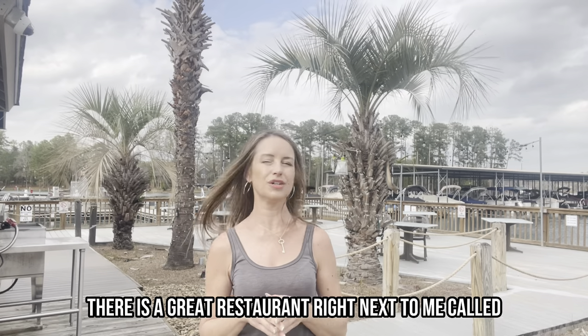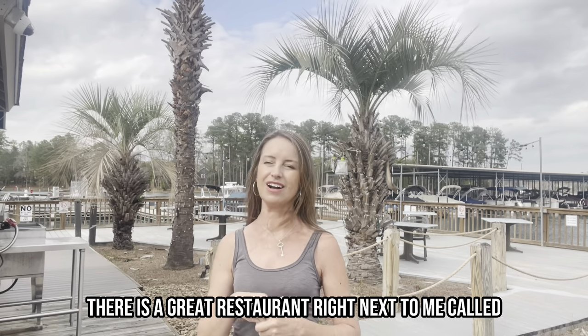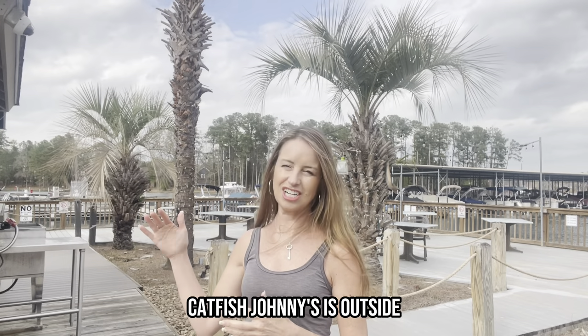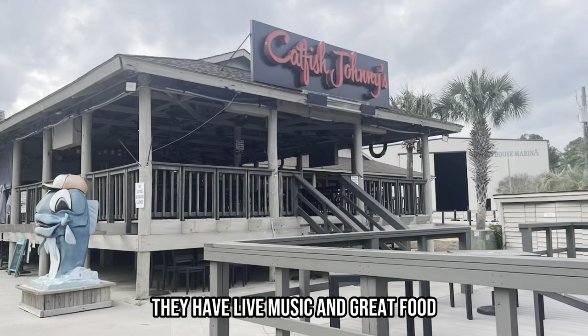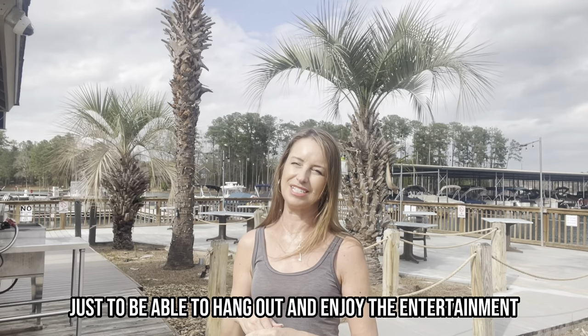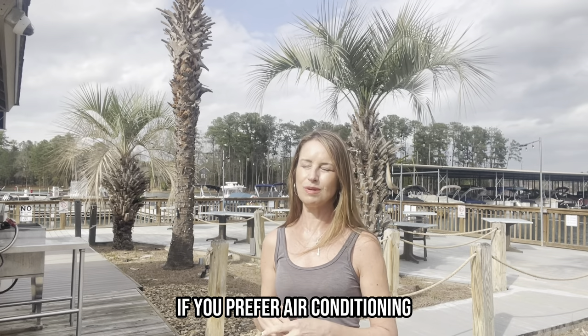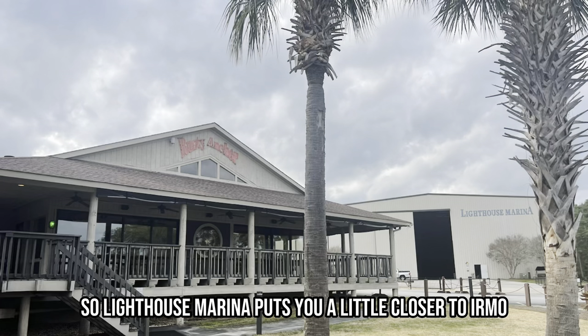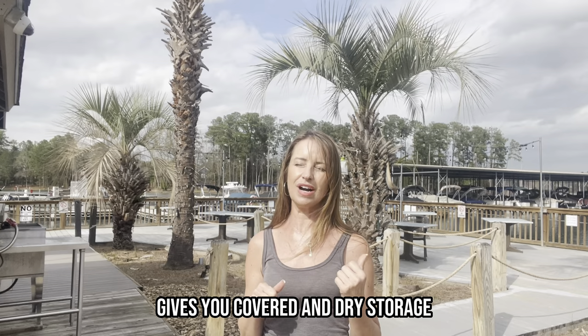In addition, there is a great restaurant right next to me called Rusty Anchor or Catfish Johnny's. Catfish Johnny's is outside — they have live music and great food in the summertime. Lots of people pull their boats up here just to hang out and enjoy the entertainment. If you prefer air conditioning, there is also indoor dining here too. So Lighthouse Marina puts you a little closer to Irmo and gives you covered and dry storage, so if those are important to you, you definitely want to check it out.